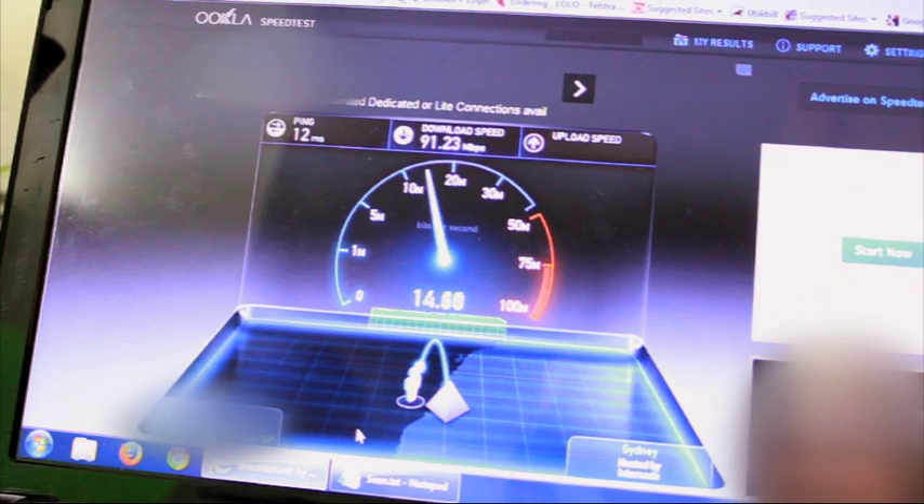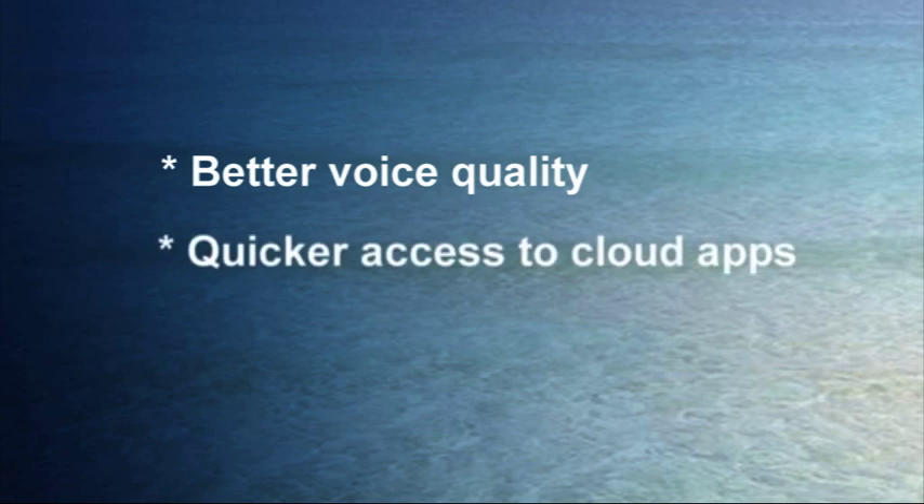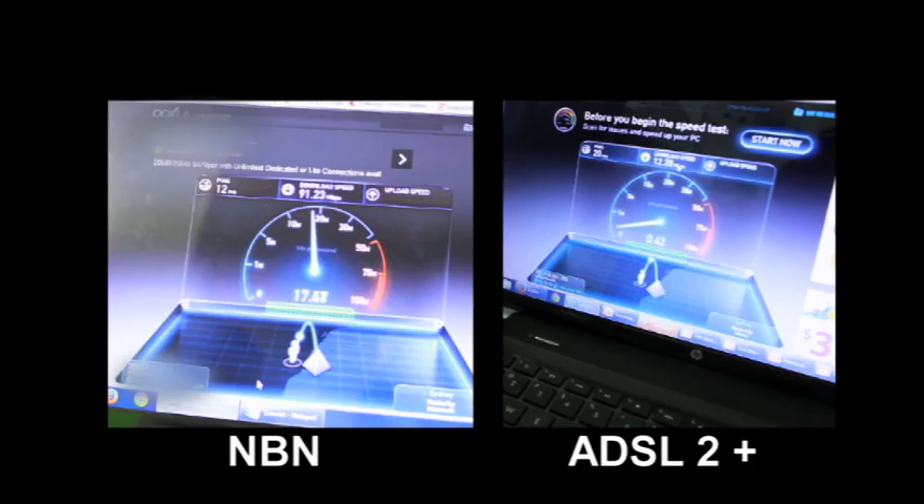The faster speed, in particular the faster upload speeds, will give you better voice quality, quicker access to cloud-based applications like Dropbox, and super fine video conferencing.